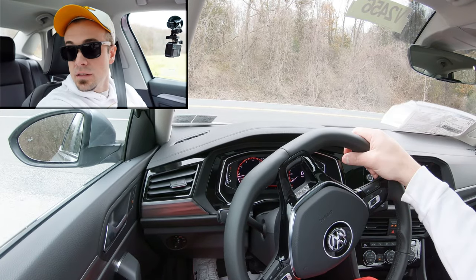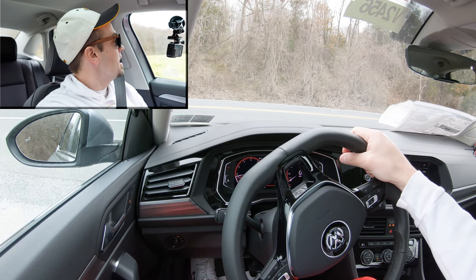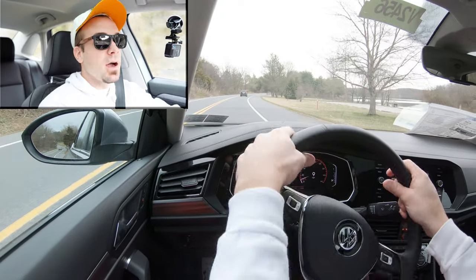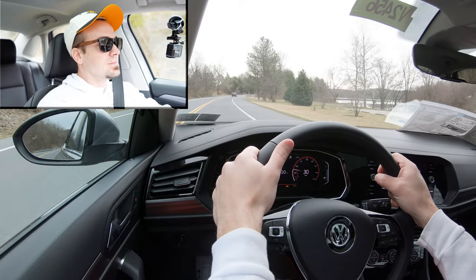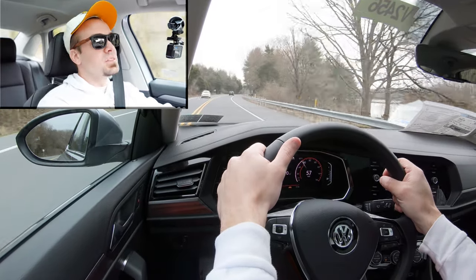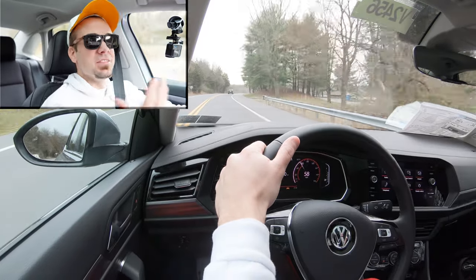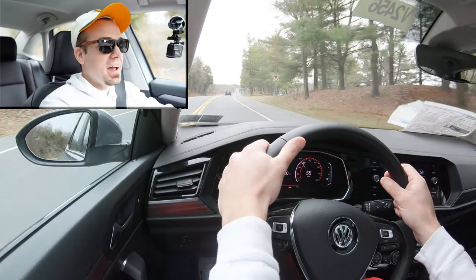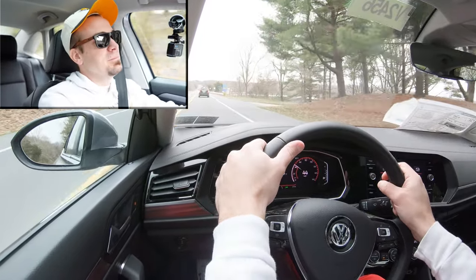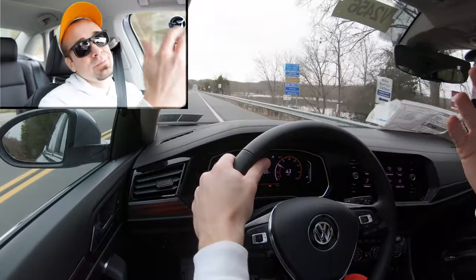So let's find a straightaway and do a quick little acceleration here in the 2020 Jetta and see how quickly we can get up to speed. All right — waiting for traffic to clear — and here we go. It's kind of like merging onto the highway right there. Definitely not the quickest thing in the world, but that's what the GLI is for. You're not going to have any issues with merging onto the highway, so that's a plus.